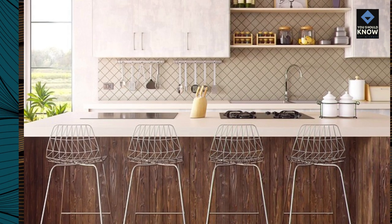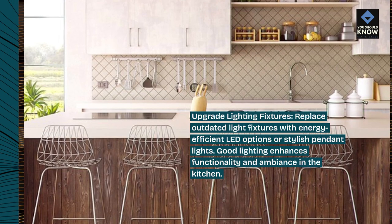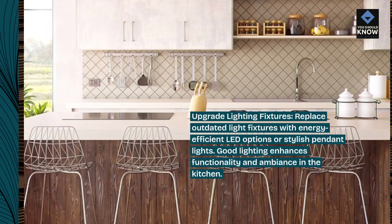Upgrade lighting fixtures: replace outdated light fixtures with energy-efficient LED options or stylish pendant lights. Good lighting enhances functionality and ambiance in the kitchen.